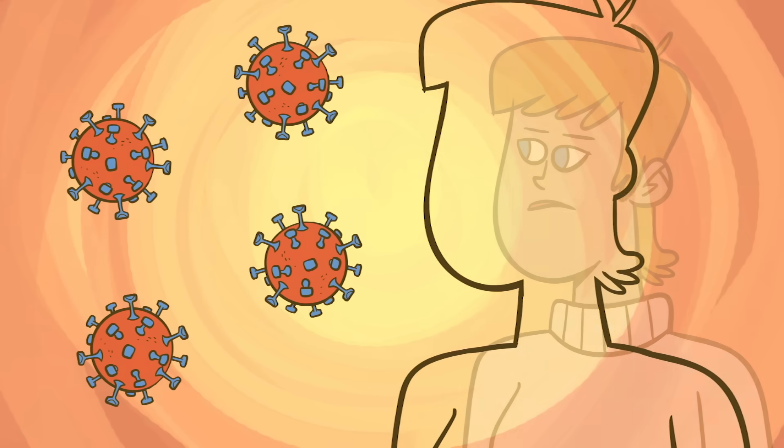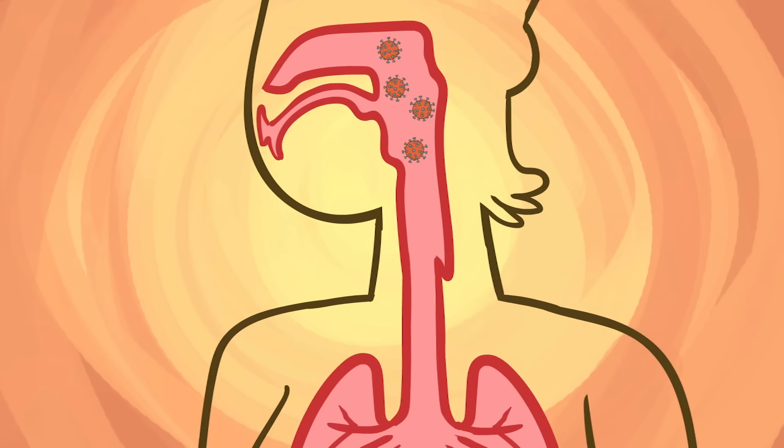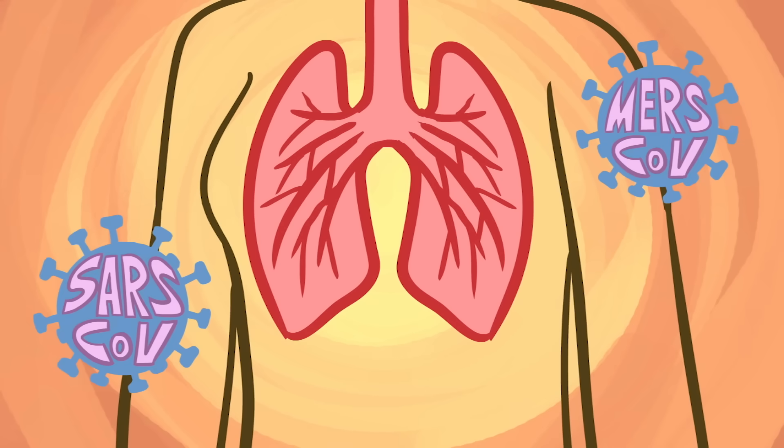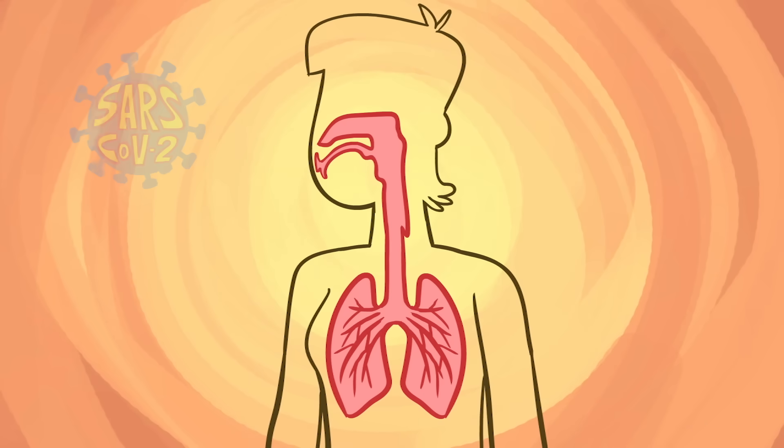Of the seven human coronaviruses, four cause colds — mild, highly contagious infections of the nose and throat. Two infect the lungs and cause much more severe illnesses. The seventh, which causes COVID-19, has features of each.